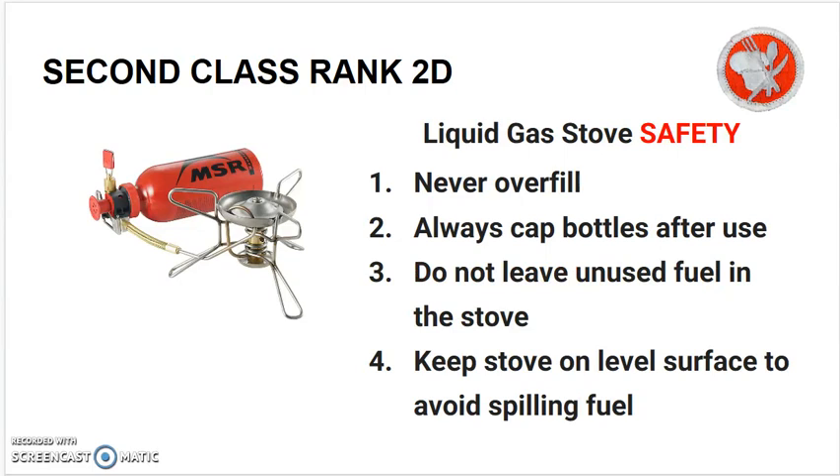Liquid gas stove safety: never overfill. Always cap bottles after use. Do not leave unused fuel in the stove. Keep the stove on a level surface to avoid spilling the fuel.